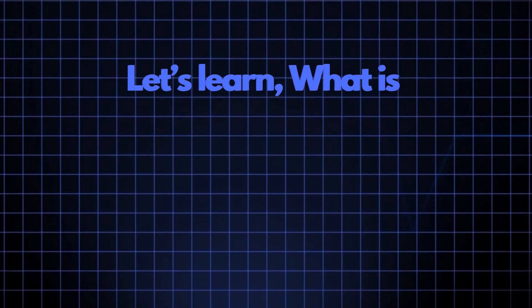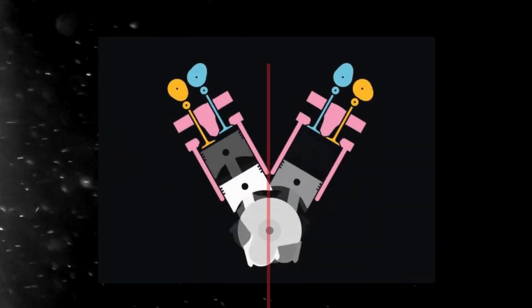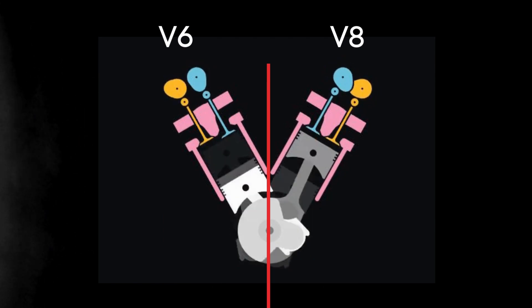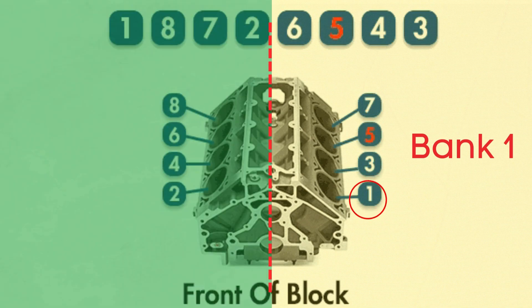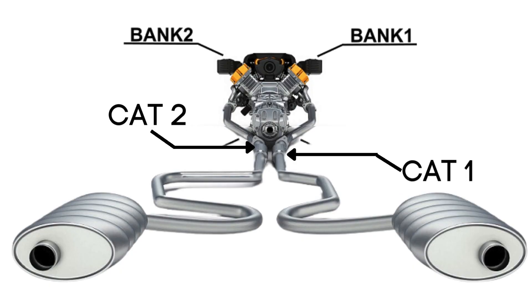Now let's learn what Bank 2 Sensor 2 is. In engines with multiple cylinder banks, like V6 or V8 engines, you'll have two sides or banks of cylinders. Bank 1 typically refers to the side of the engine where cylinder 1 is located, and Bank 2 is on the opposite side.